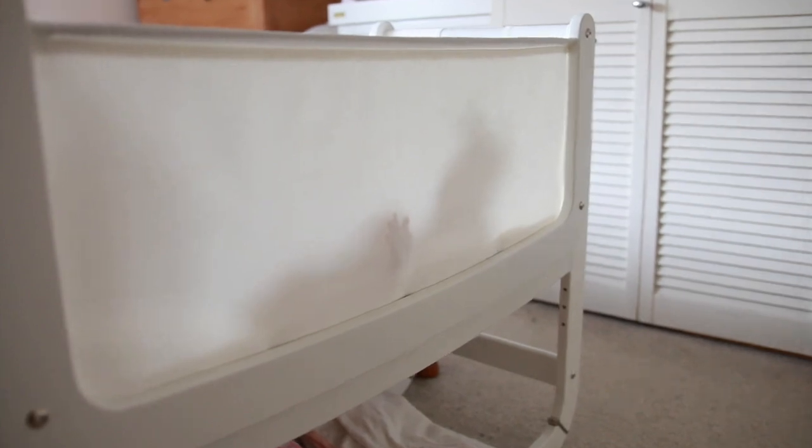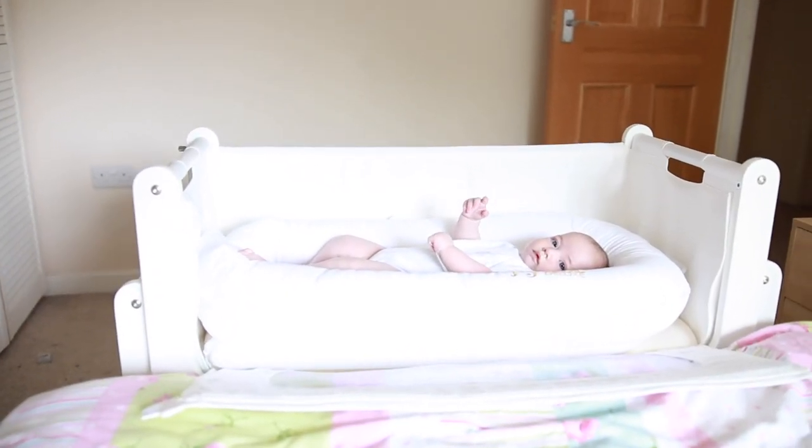She just likes sleeping on her front. She also likes cluster feeding and feeding to sleep, and I can't feed her to sleep in the snooze pod. Although it's really close to the bed — almost attached — I just can't feed her to sleep there, and every time I try to move her from the bed to the snooze pod, she wakes up.